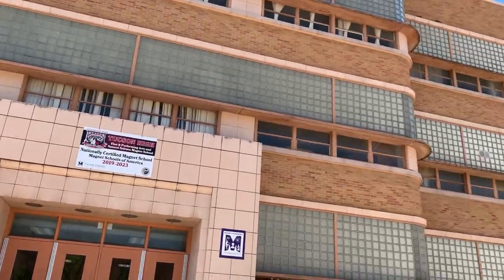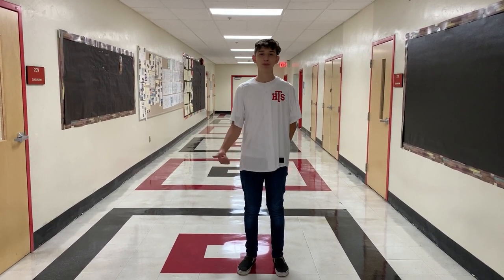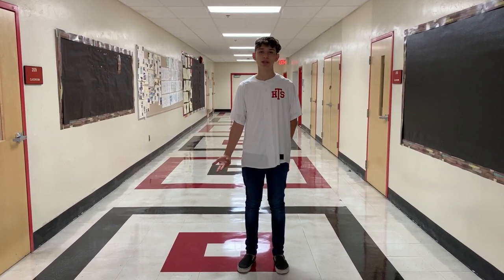Hey guys, it's Carlos again and this is the outside of the vocational building, also known as the B-Building. This building has three floors. The first floor has many career electives including welding, auto collision, and many more. On the third floor is where you'll be learning your world language classes. Here at Tucson High School we offer Spanish, French, Chinese, and even sign language.